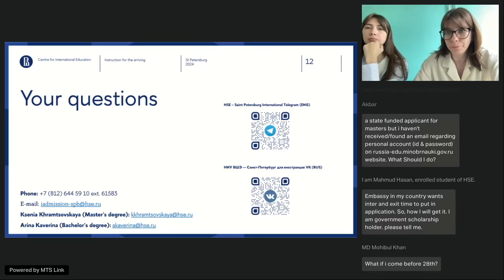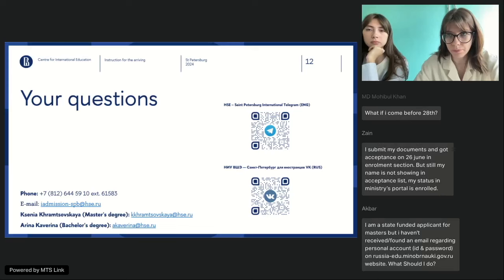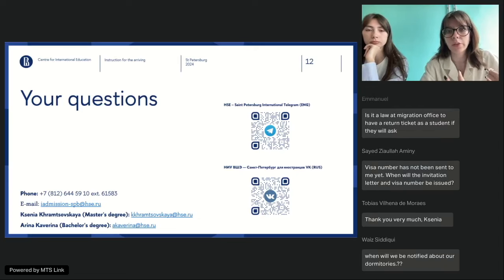Charles asks: his visa interview is scheduled at the end of August but he is required to report between August dates — can he report late? Yes, you can. Write to the accommodation department stating that you will be late for check-in. If you have lost the email with accommodation department contact details, write to our general email and we will resend it.